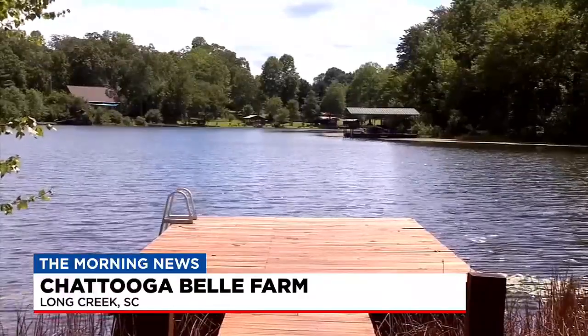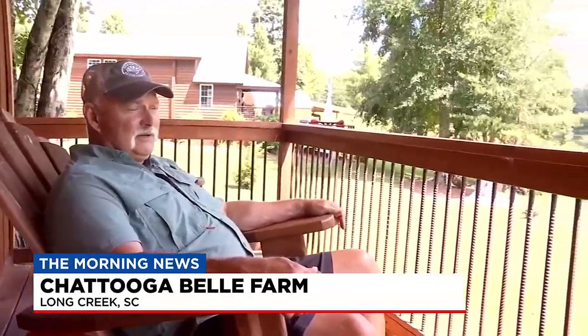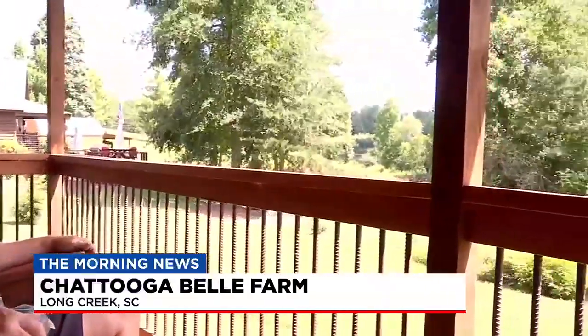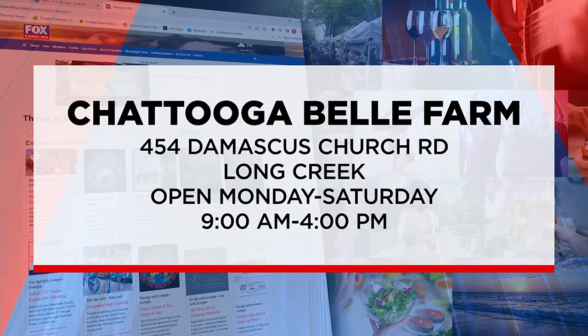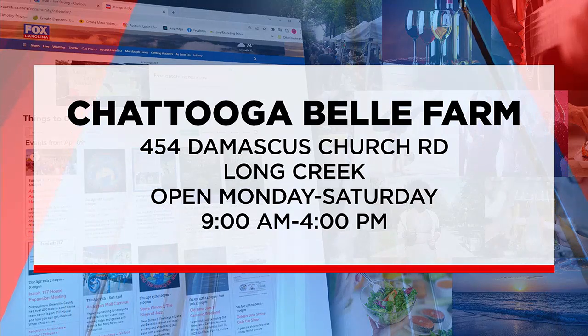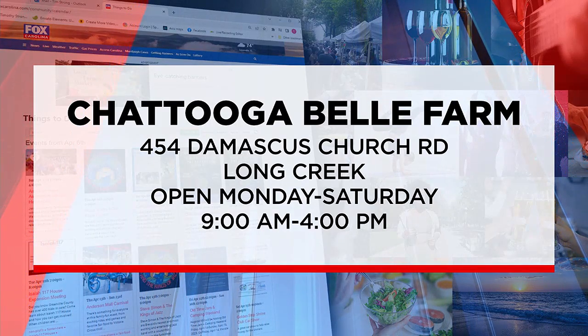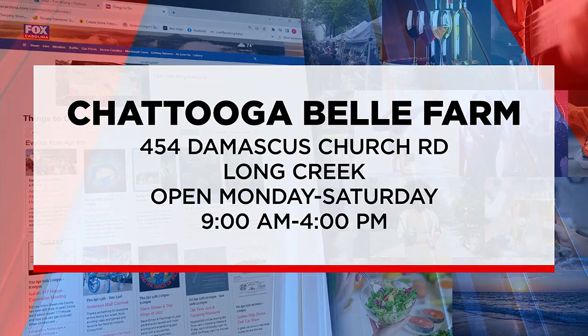Nice, cool breeze today. Not a bad day to be in Long Creek. Man, that seems nice. Well, Chattatooga Bell Farm is located on Damascus Church Road in Long Creek, which is just more than an hour outside of Greenville. And in addition to lodging, they also host weddings, or you can just stop by their distillery, their bistro, and eat.